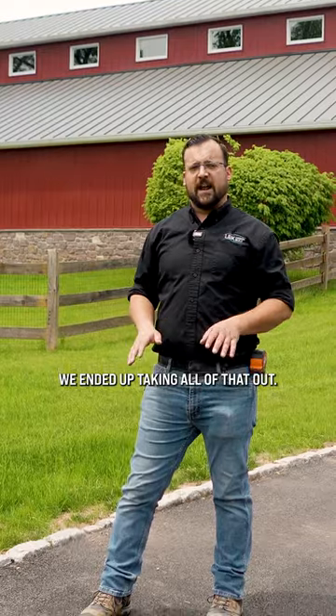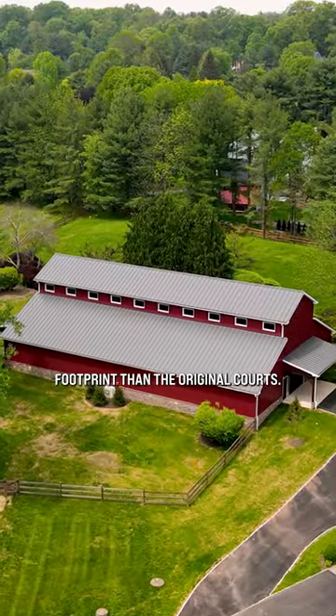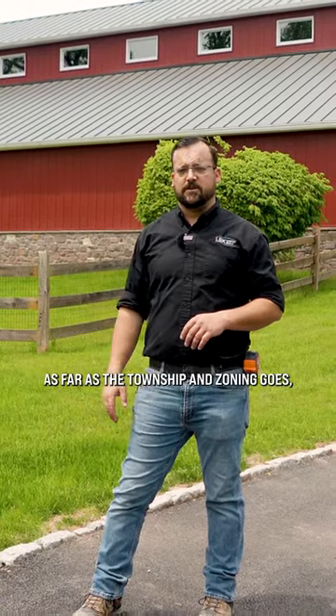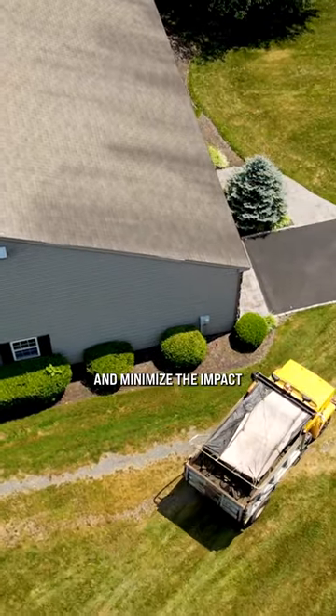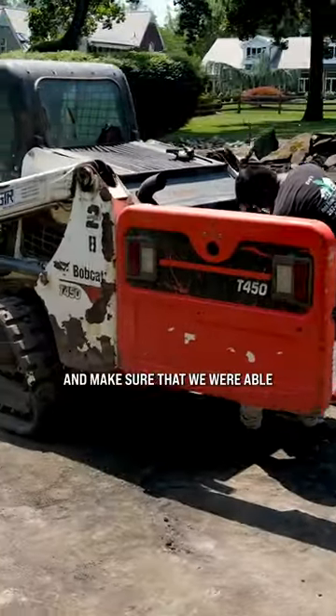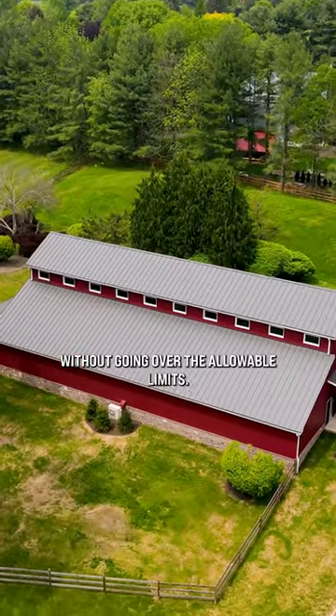We ended up taking all that out, and the new car barn was built in a slightly smaller footprint than the original courts. So we didn't have any additional impervious surface as far as the township and zoning goes, other than the driveway that I'm standing on right now. We were able to minimize the impact and how much we needed to go through reviews to make sure we could still build the project on the property without going over the allowable limits.